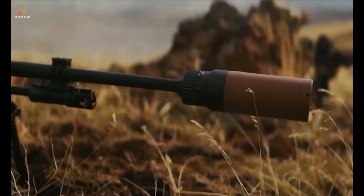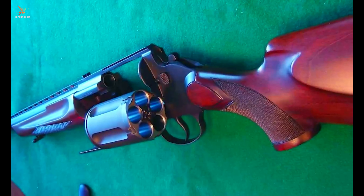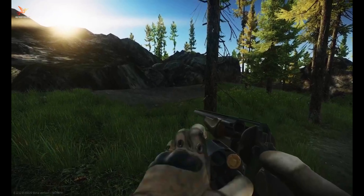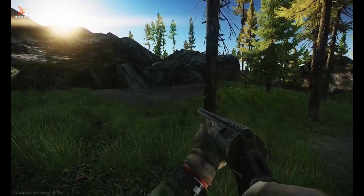Number three: MTs-255. The MTs-255 is a powerful and unique shotgun designed by the Russian firearms company MTs-Belarus. It is renowned for its distinctive revolving cylinder magazine, which holds five rounds of 12-gauge shotgun shells. This design allows for quick follow-up shots and versatile ammunition selection.